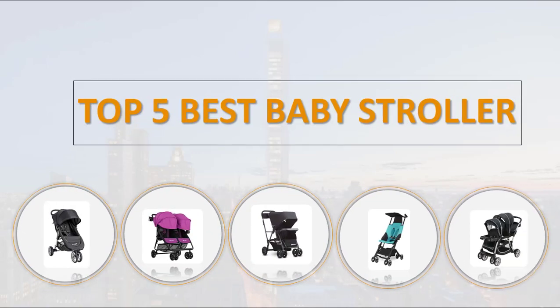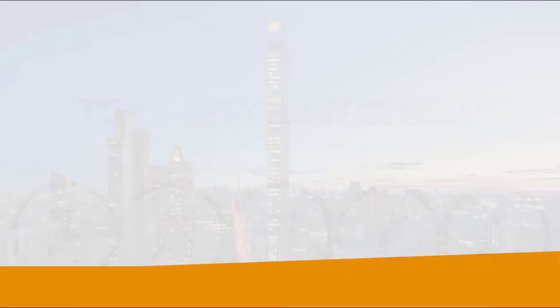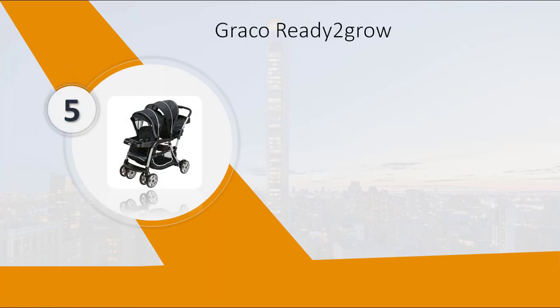Top 5 Best Baby Strollers. Number 5: Graco Ready to Grow. This double stroller has two riding options for two children, from infant to youth.